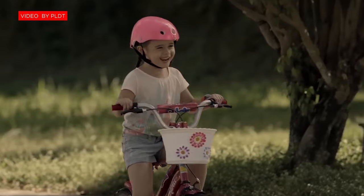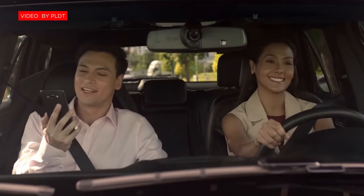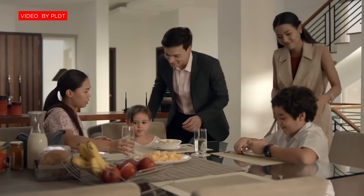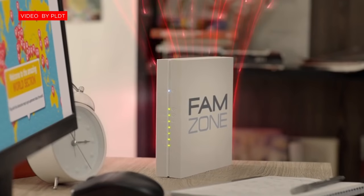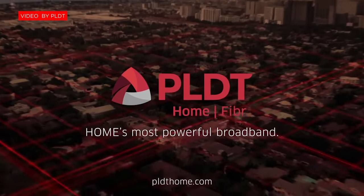So there you have it. Those are the new fiber plan and add-on packages that you can avail or upgrade to if you are already a PLDT subscriber. But if you're planning to switch, I'll link it down below where you can get all the necessary information. And if you have any questions, feel free to comment down below. And as always, I'm B-Boy — thanks for watching, and see you in my next video.